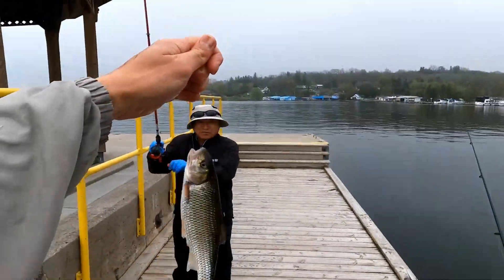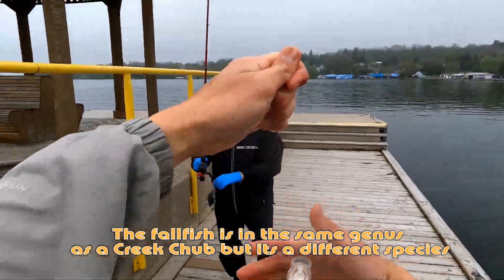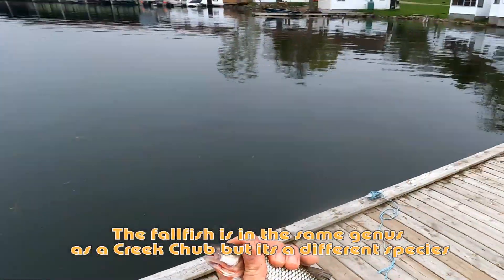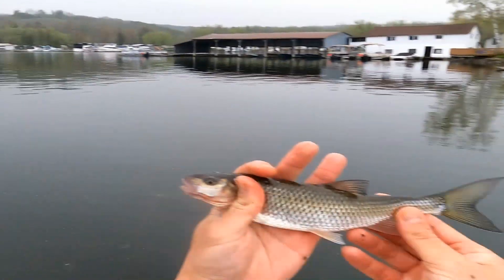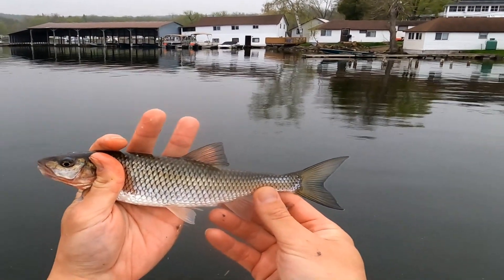Oh wow, that's cool — that's a fall fish! Nice, it's a good one. Like a chub. Nice fall fish from father-in-law. Got a decent fall fish. Very nice.